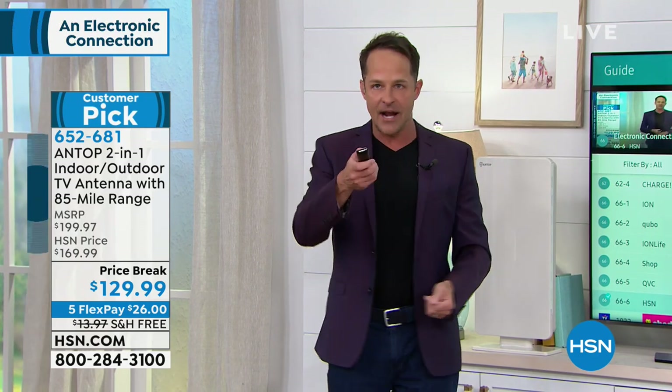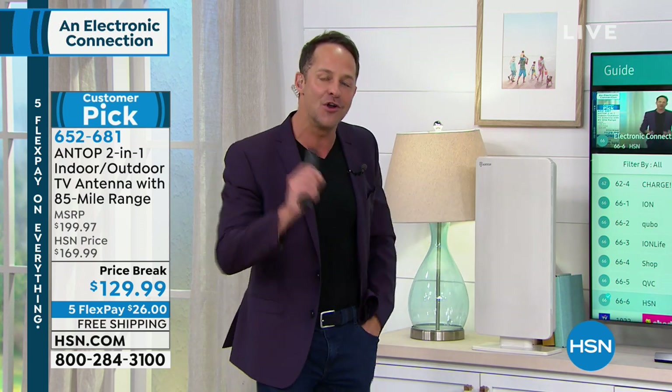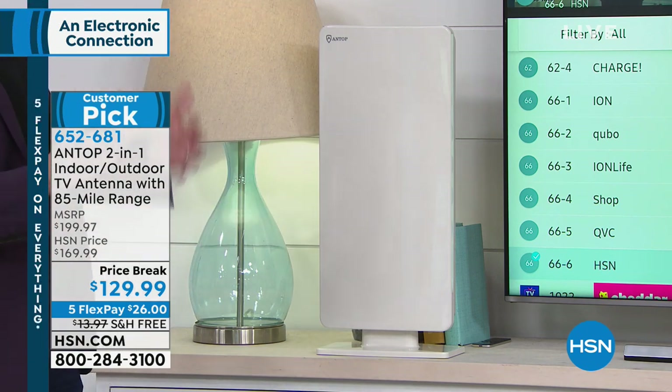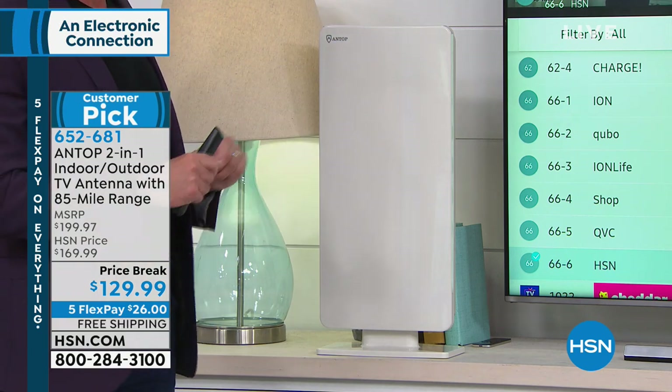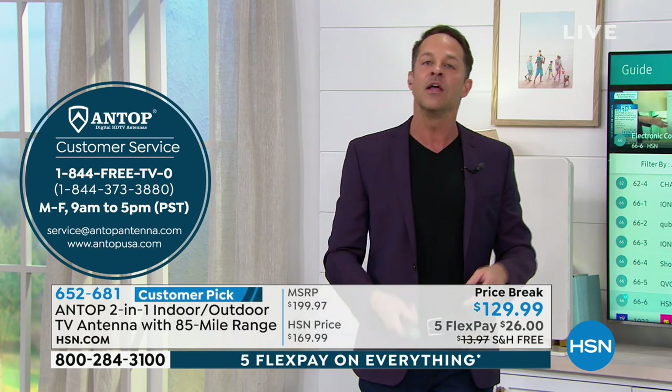Read the reviews at HSN.com — we've been selling this for one week and every single review is a perfect five stars. One reviewer had their cable and antenna plugged in simultaneously, flipping back and forth, and the antenna's reception was actually better. When you have an antenna, you get an uncompressed signal — cable has to compress the signal, but an antenna gives you a beautiful picture. This comes with a help and support line: 1-844-FREE-TV-ZERO, and they help people set up antennas.